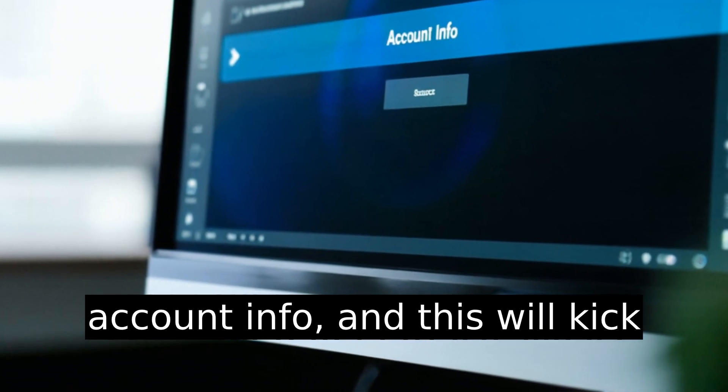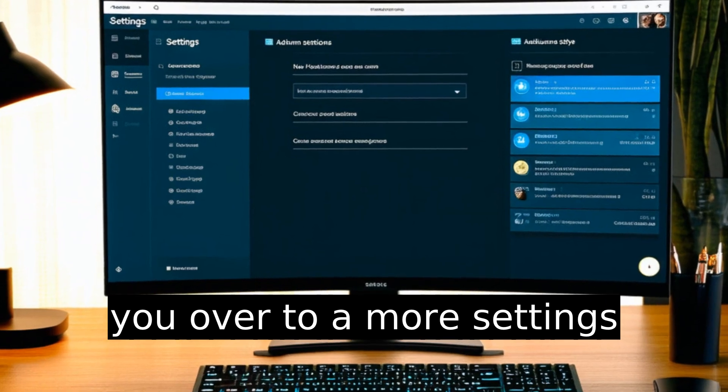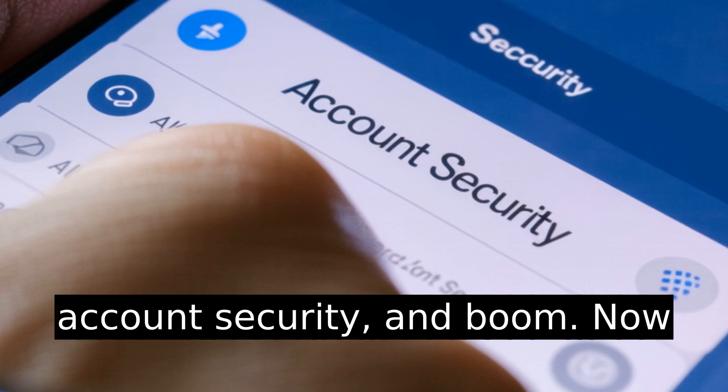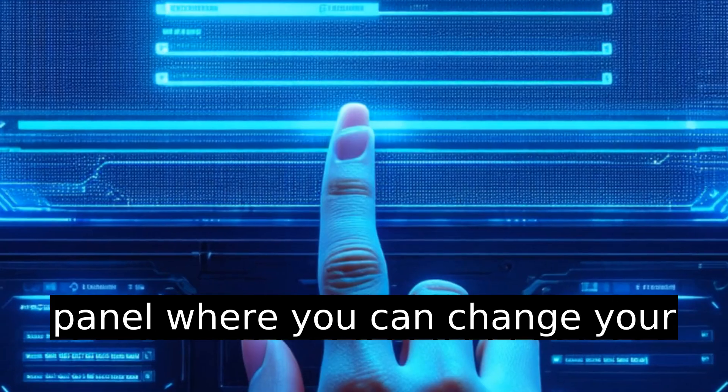Then tap Account Info, and this will kick you over to a more Settings-style view. From there, tap Account Security. And boom — now you're finally at the control panel where you can change your password.